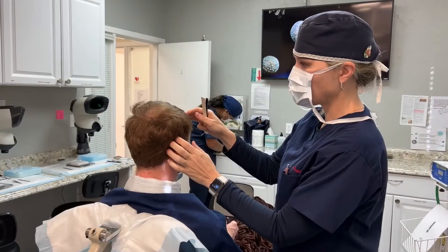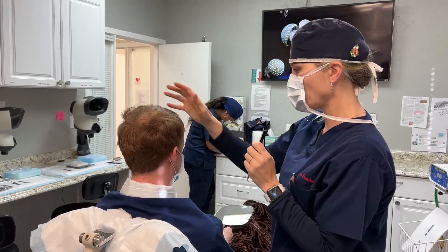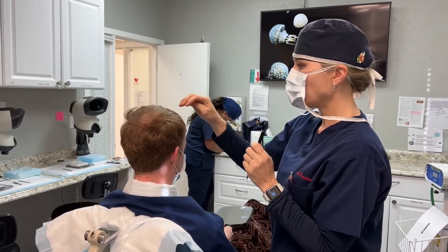In his case, he also had a lot of hair. Redheads do tend to have a little bit more hair than someone with black hair, but in his case he had slightly above average, and he really wanted to fill in that frontal zone.